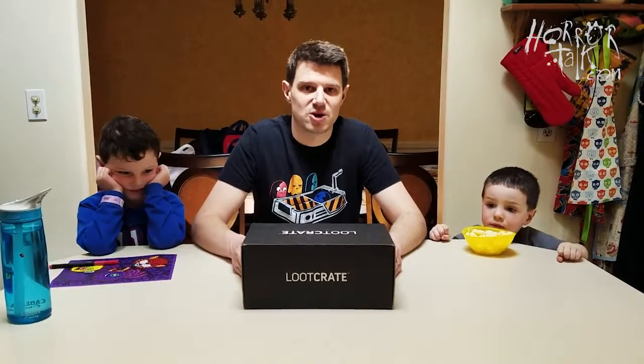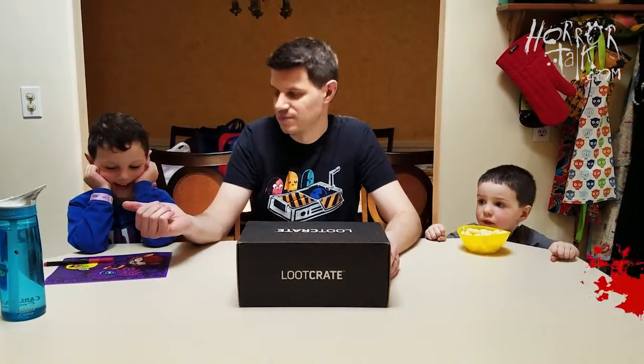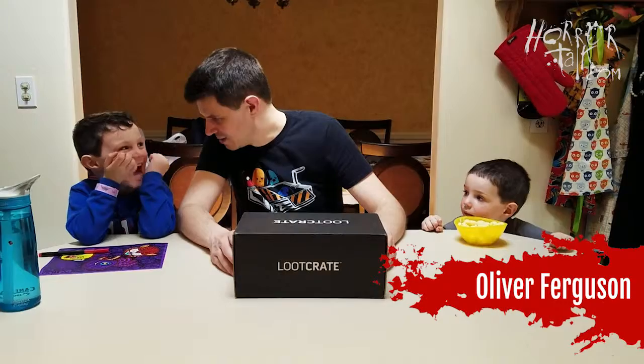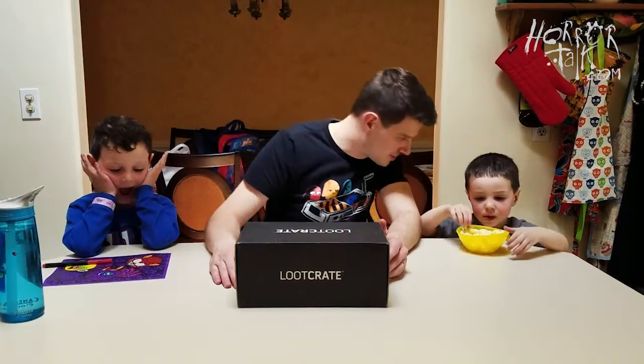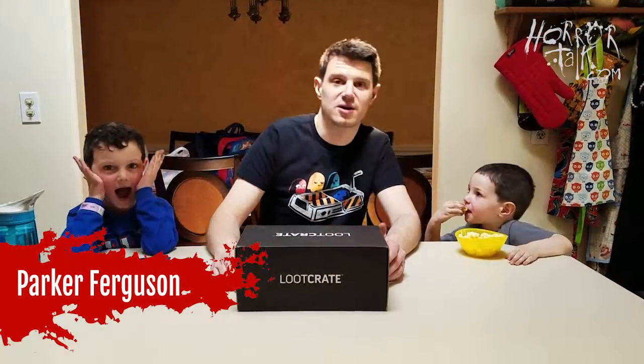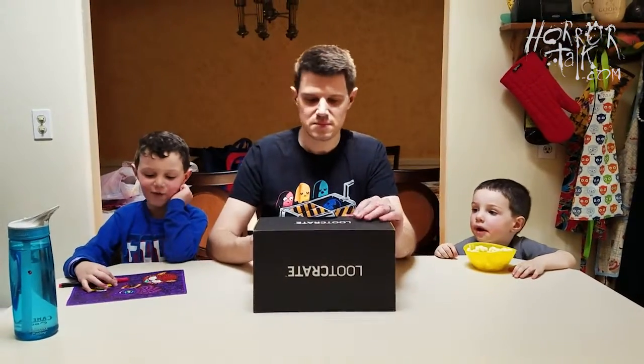Joining me as always are my two co-hosts. That's not your name — what is your name? His name was changed to Poopyhead Ferguson. What's your name? Parker. Okay Parker, we're gonna open this up — what do you guys think is inside the box?